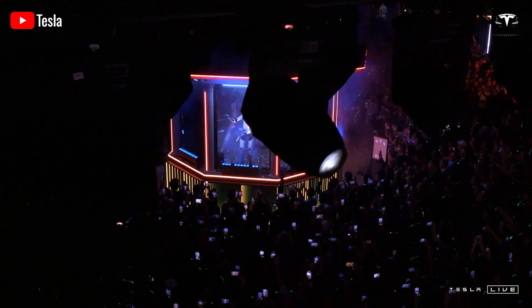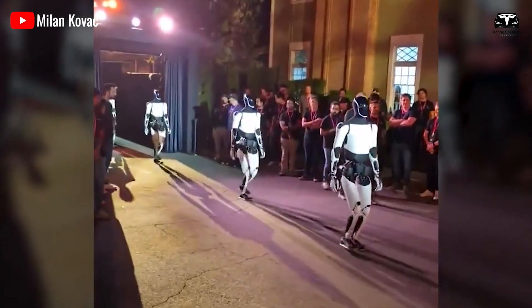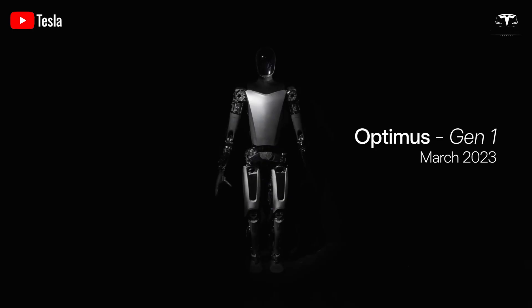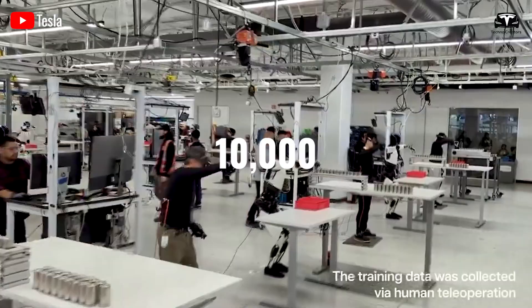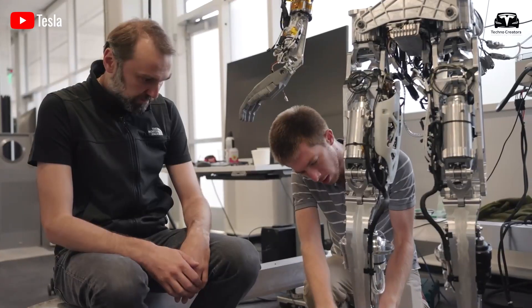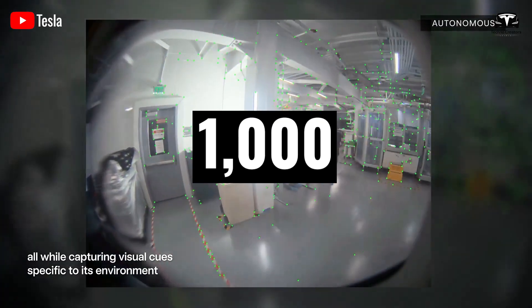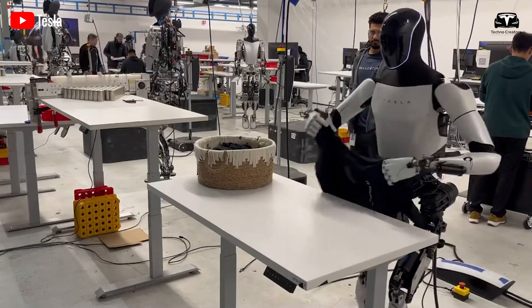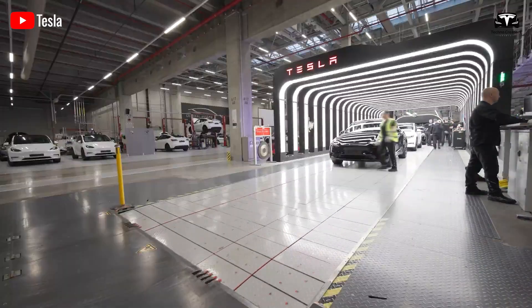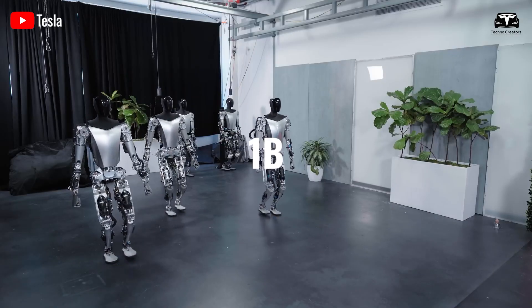Elon Musk has stated that Tesla aims to manufacture 10,000 Optimus robots this year, though he acknowledges this is a highly ambitious goal. Currently, Tesla is producing 1,000 units per month, with the next production line expected to scale up to 10,000 units per month. Tesla is also developing Optimus Version 2, which Musk claims will be manufactured at 100,000 units per month, set to launch in 2026. The long-term goal is to reach an annual production rate of 1,000,000 robot units to meet massive customer demand.